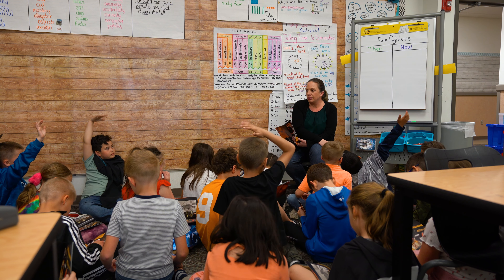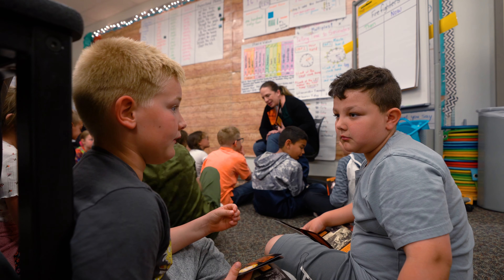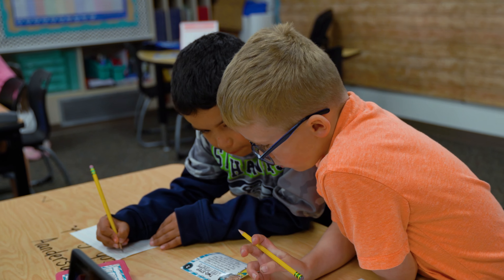You start with what kids do know, and so you're going from what kids do know, what they can do, and extending them to where you need them to be and helping them to learn the skills that they need to move forward.